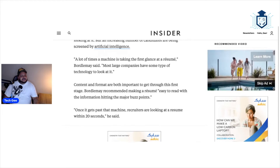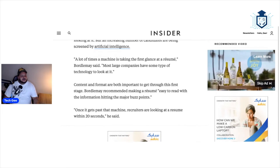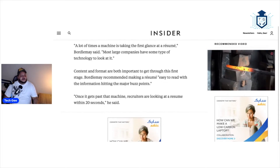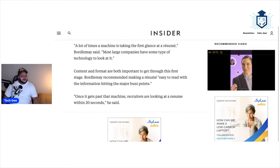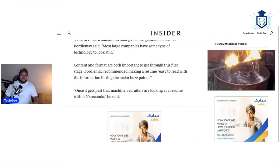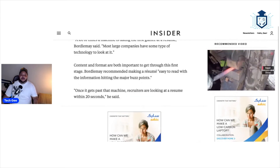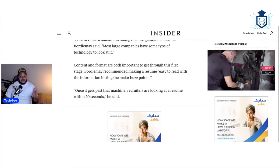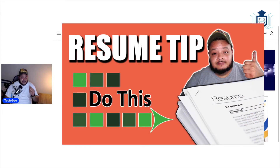A lot of times a machine is taking the first glance at a resume. Most large companies have some type of technology to look at it. Content and format are both important to get through the first stage. Making sure to hit the major buzz points is recommended. Once you get past the machine, recruiters are looking at the resume within 20 seconds. Your resume needs all the relevant keywords and terms, and I explain exactly how to get your resume to have all those keywords — it's a process that most people have probably never even thought about.